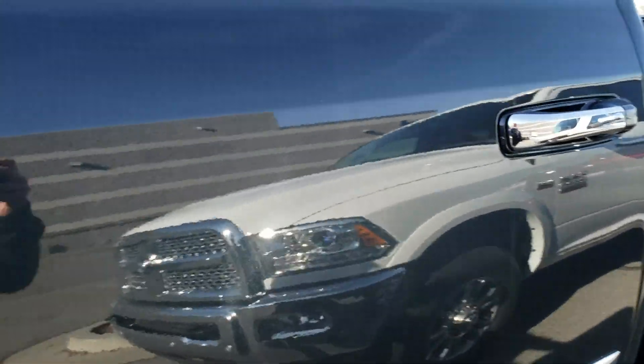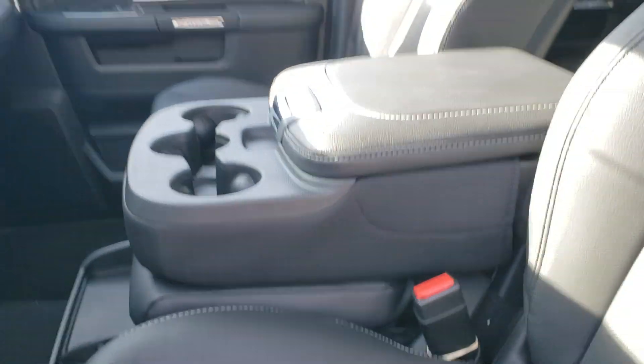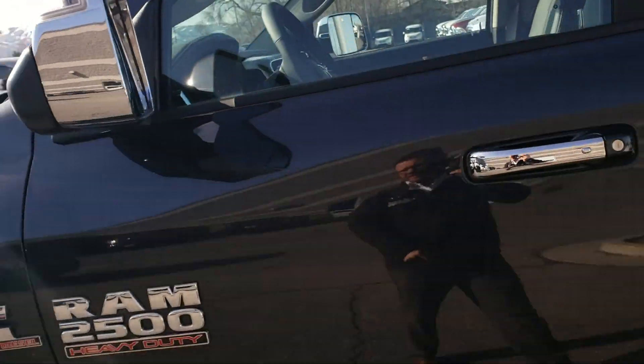This one is a Laramie of course. So you've got heated and cooled leather seats, you've got the bench in the front which is nice, and this one does have your power folding mirror option. This truck is absolutely gorgeous.